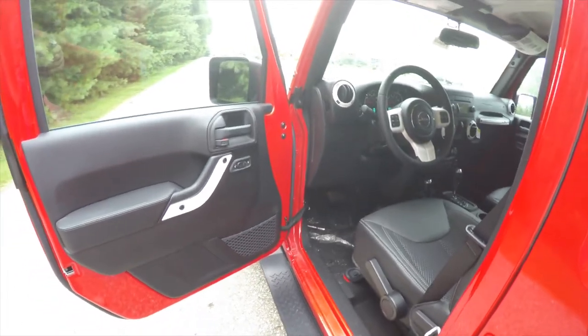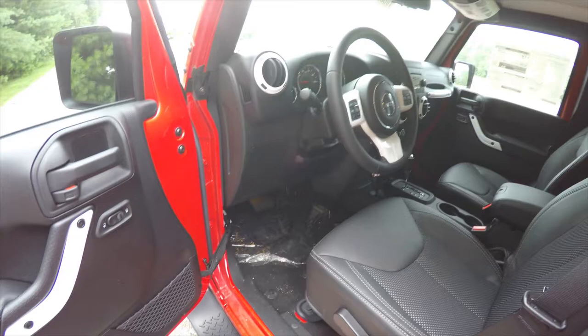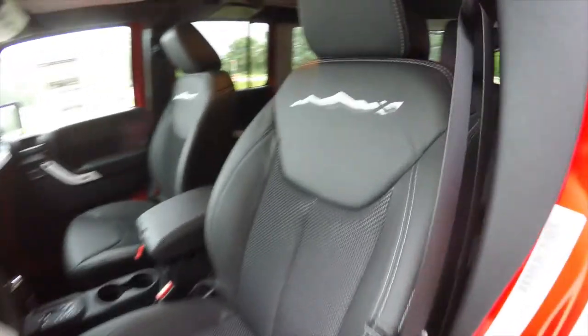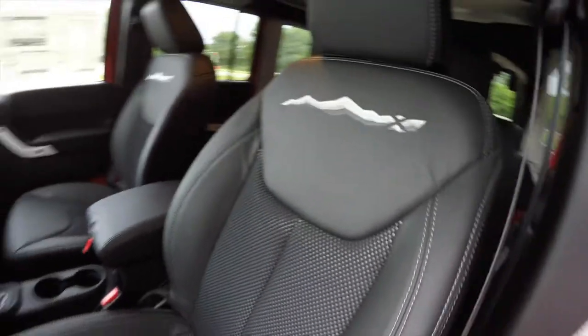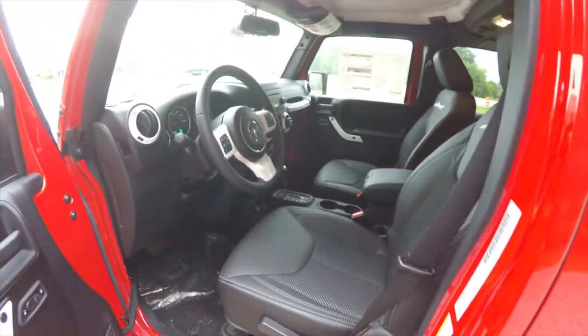Inside we have power heated mirrors, power windows, and power door locks. We've also got the pearl white trim on the doors as well as the steering wheel. There's the X logo on the seats, white contrast stitching with the leather bolsters and the sport mesh inserts. It does have automatic headlamps and fog lamps.